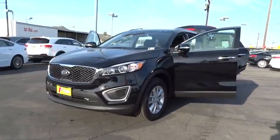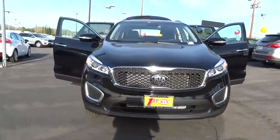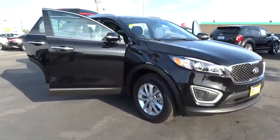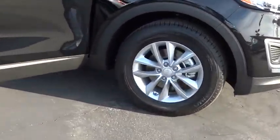2016 Sorento. The Kia Sorento is a comfortable riding, powerful, compact SUV, loaded with impressive standard features. Take one look at its stylish, sleek design, and you'll want to cross over to a Sorento.